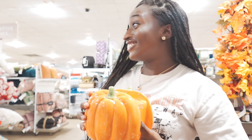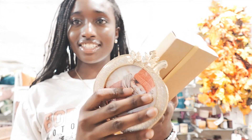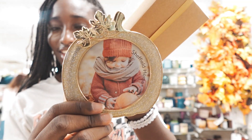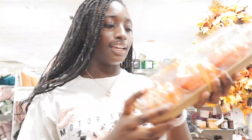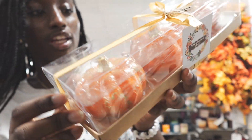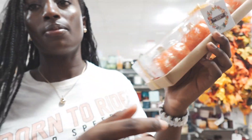It smells so good. I also grabbed this — isn't it cute? It's like a pumpkin-shaped picture frame. And then this is a pack of three orange pumpkins with gold detailing on top. So cute!